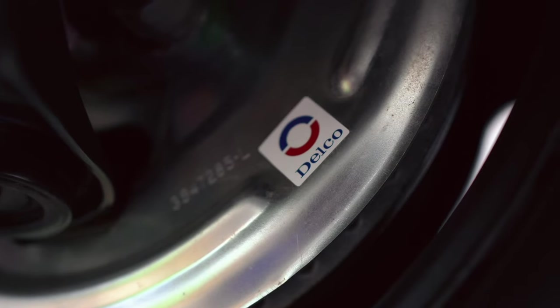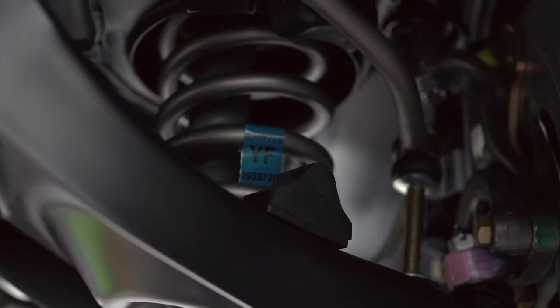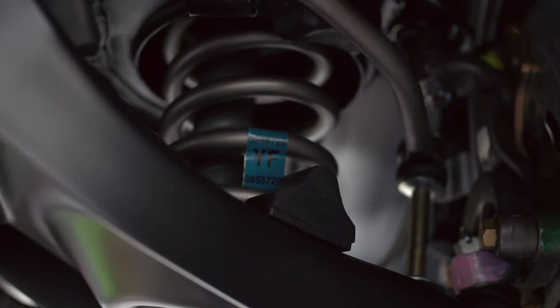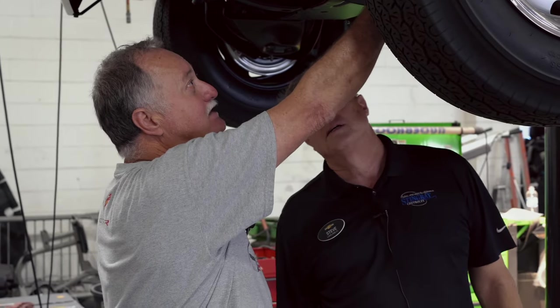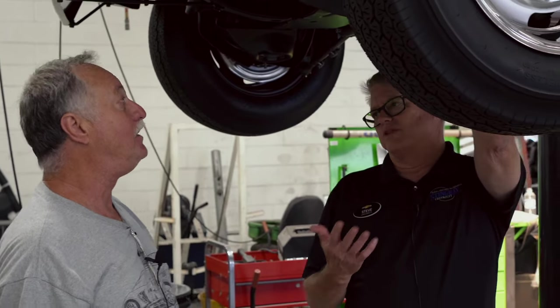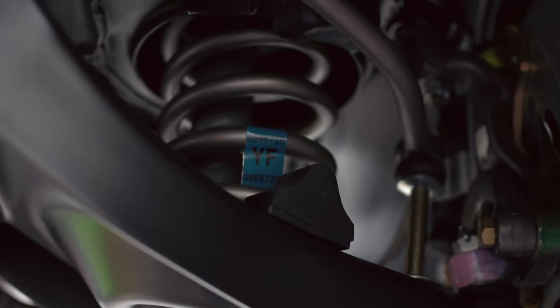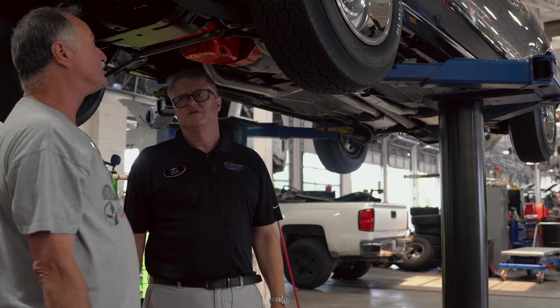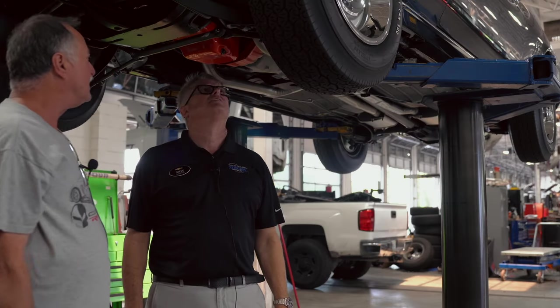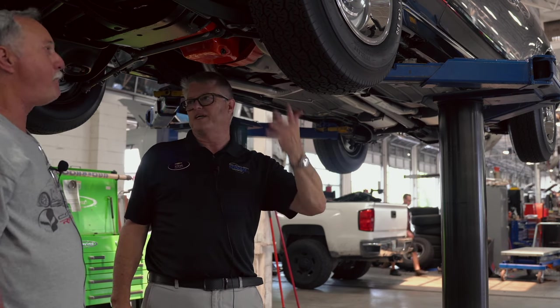There's a Delco tag on the backing plate for the rotor, and on the spring it's got a tag — that's all original, the way it came with the tags on the backing plates. The springs have tags to tell which springs they are. The components were natural metal but tended to rust, so we put something on them so they look like natural metal with that surface rust they'd have had by the time they got to the dealer's lot.